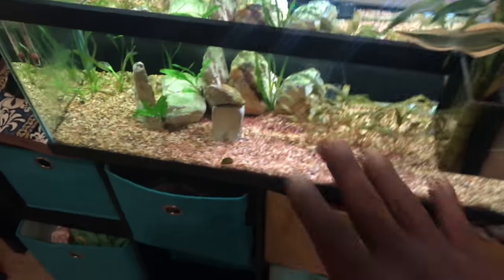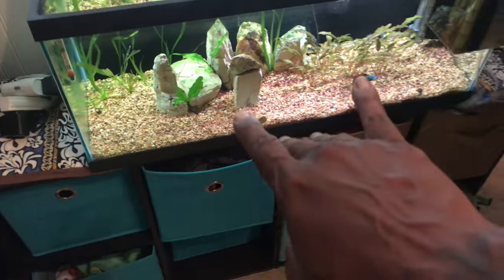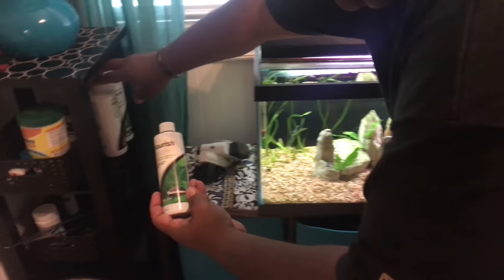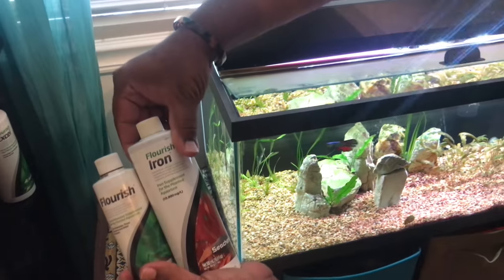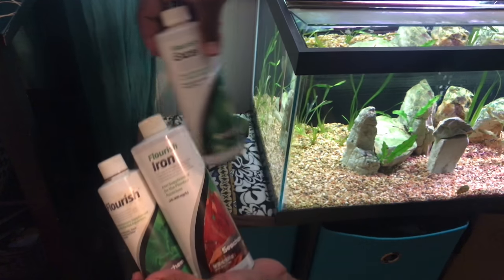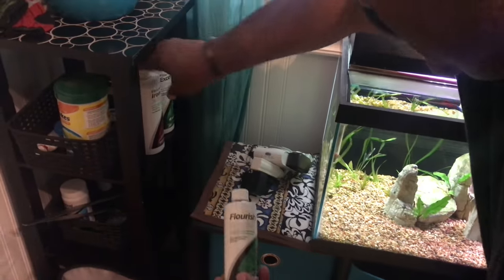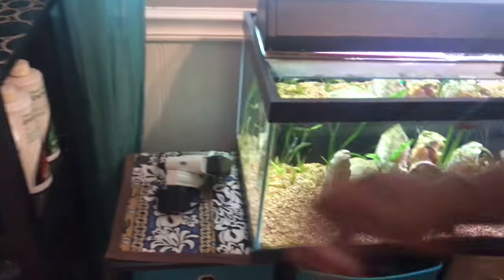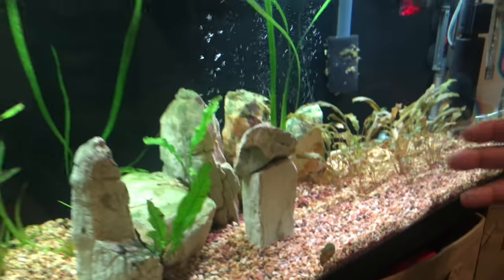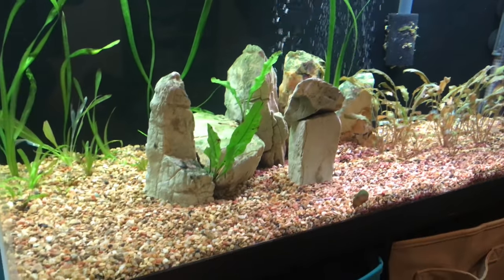Keeping the nitrates low. What fertilizers are you using in this aquarium? These are my ferts, guys — Seachem Flourish, Seachem Flourish Iron, and Flourish Excel. Real simple and easy. Every water change I do, about every week, I just add my ferts and the growth is insane right now.